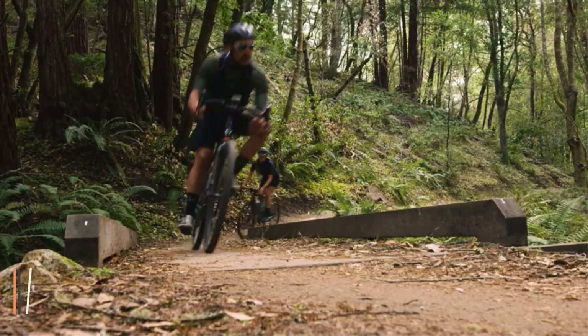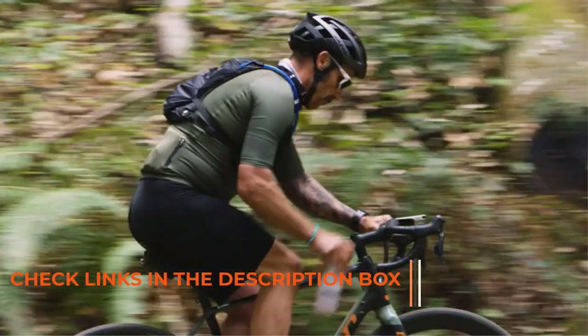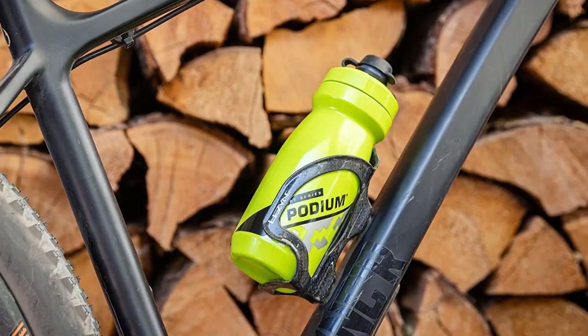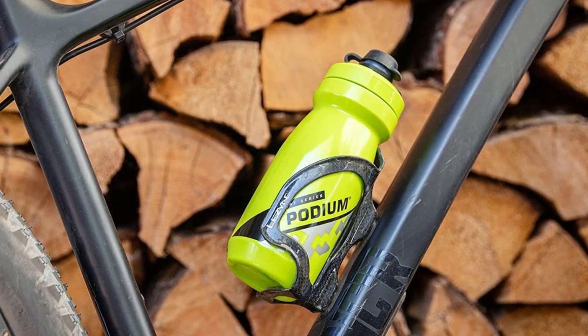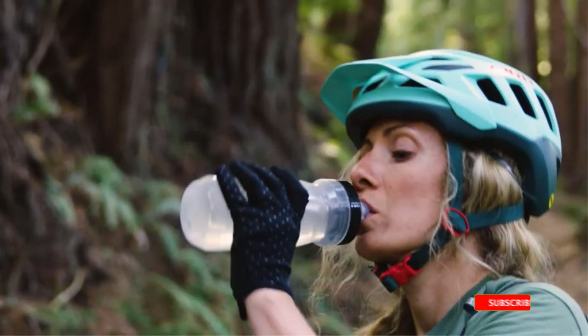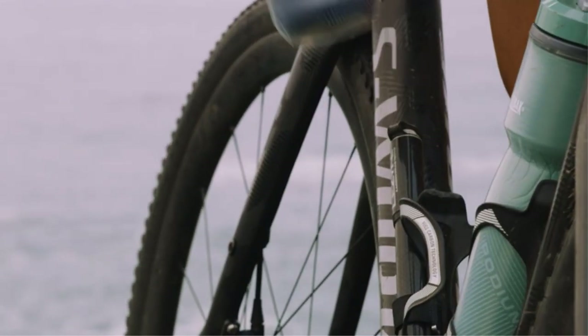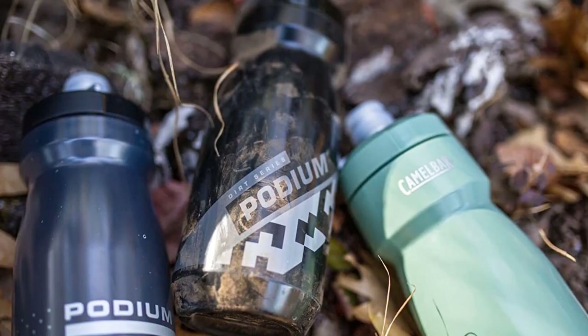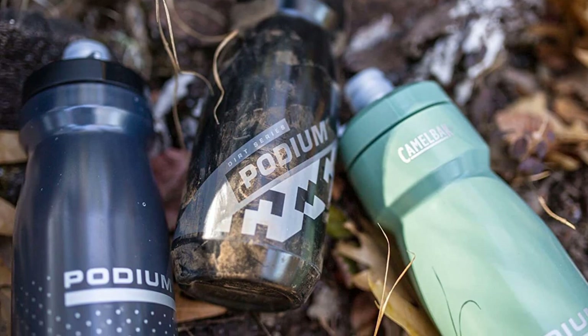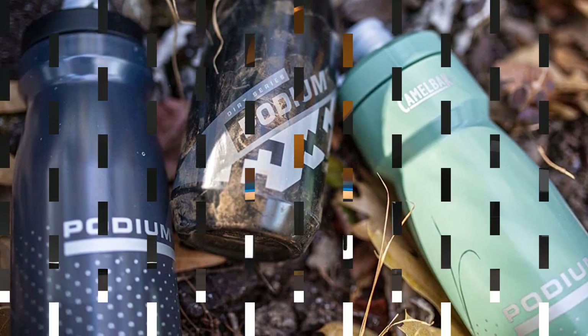It comes with a double-wall construction which makes the body thicker, keeping the water cold for a longer time than expected, even if the bottle is not insulated. This mountain bike water bottle also comes with a locking tab which helps prevent any forms of leakage during the ride. The bottle top can be easily flipped with one hand to open quickly, even in the middle of a bike ride. It is one of the best water bottles for mountain biking, and the greener lime color definitely stands out and is easy to find.